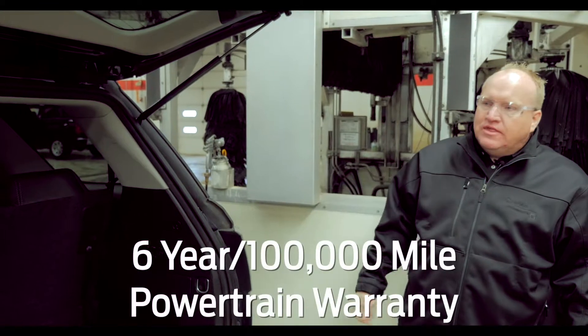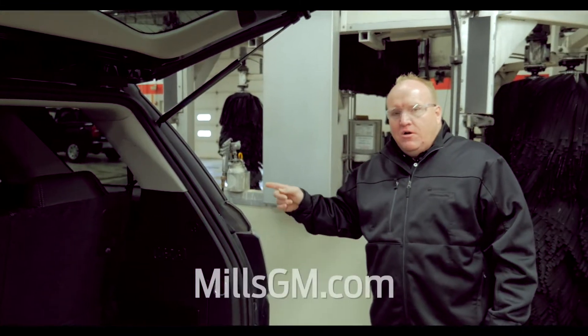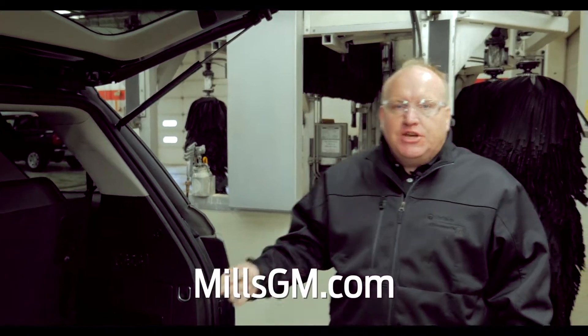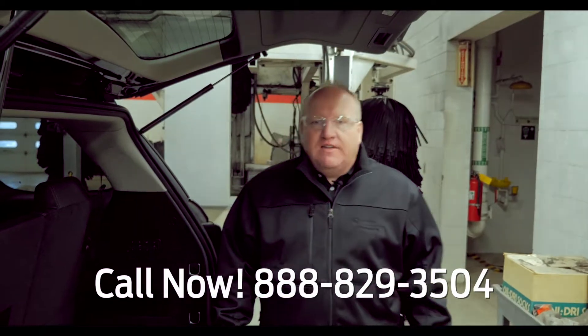It has a six-year, 100,000 mile powertrain warranty. GM certified pre-owned — it's the thing to look at at MillsGM.com. Give us a call at 888-829-3504.